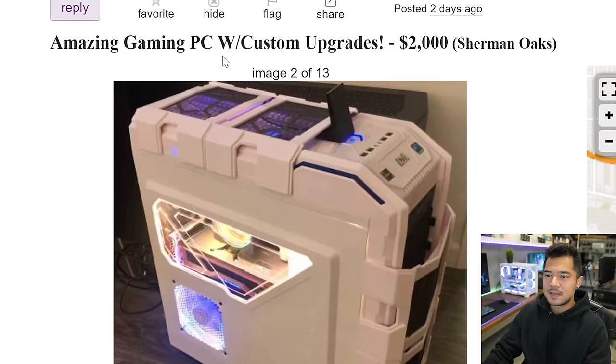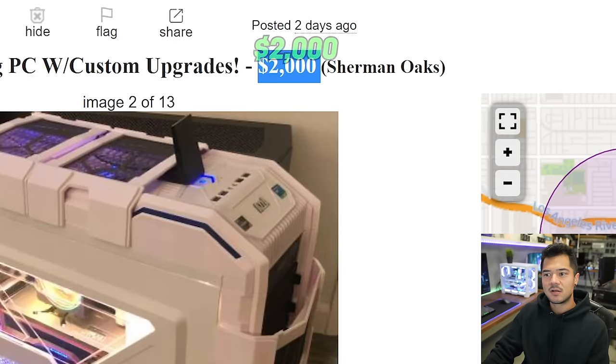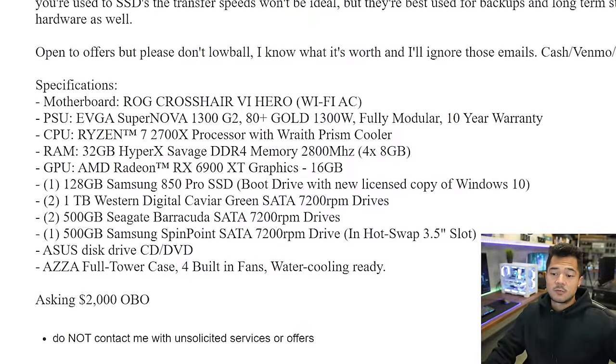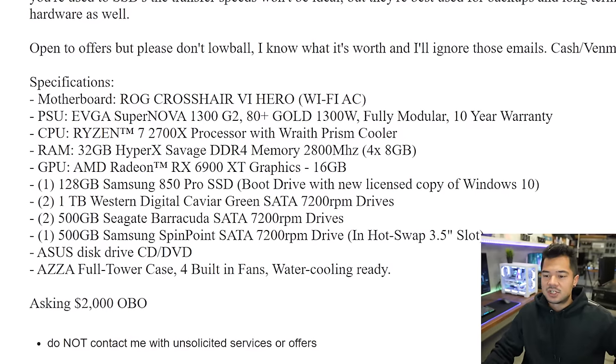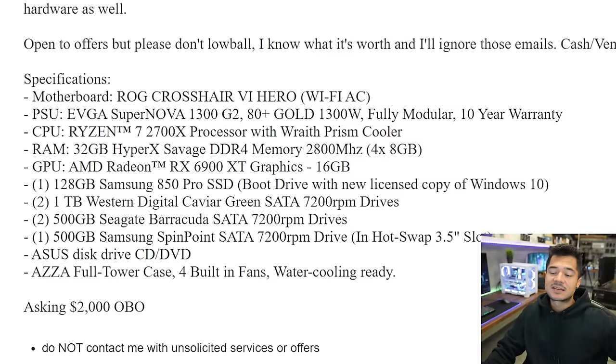The first one is this 'amazing gaming PC' - I love how they use adjectives to spice things up. With custom upgrades, $2,000 is the asking price, locally from the greater Los Angeles area. Let's get into the specs: we've got the ROG Crosshair 6 Hero, an EVGA Supernova 1300 watt power supply, a Ryzen 7 2700X with a Wraith Prism cooler, 32 gigs HyperX Savage DDR4 memory at 2800 speed - four eight gig sticks - and an AMD Radeon RX 6900 XT reference card.